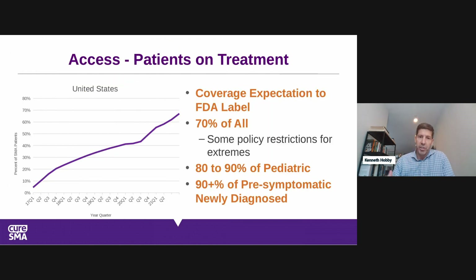Overall access across all three treatments: about 70% of everybody in the US impacted by SMA is now on at least one approved treatment. It's taken time to educate payers, set up the HCP system, and prepare hospitals for intrathecal and intravenous delivery. Great progress has been made throughout, with a brief stall during COVID that quickly picked back up.